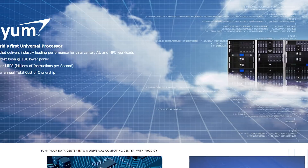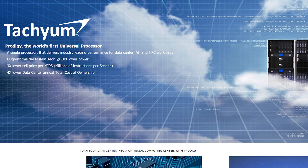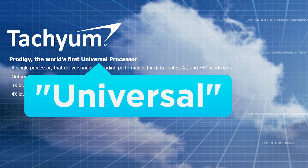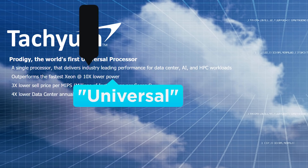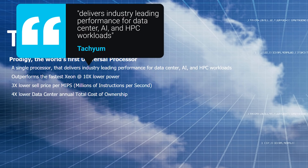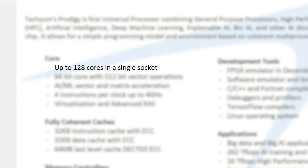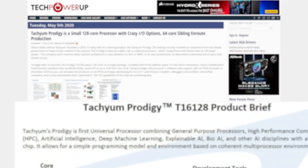Next up for today, a Silicon Valley startup called Tachium was founded in 2016, and they've apparently announced their first so-called universal processor — that is, a processor that can handle AI, data center, and HPC workloads. It's called the Prodigy, and while the universal part is huge, its supposed specs are just as big. According to the company, the Prodigy gets up to 128 cores, which is nearly unbelievable in and of itself, especially for a startup.